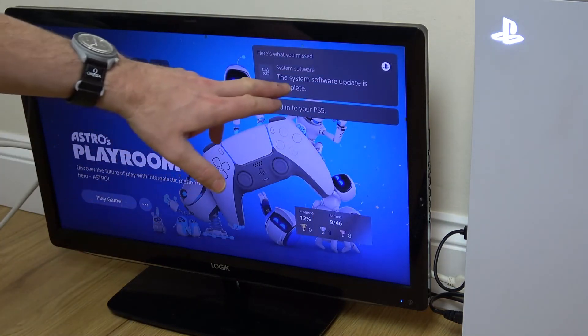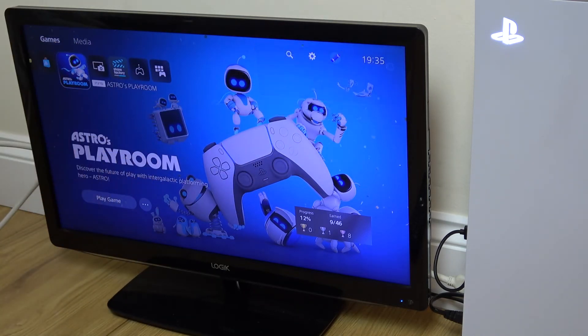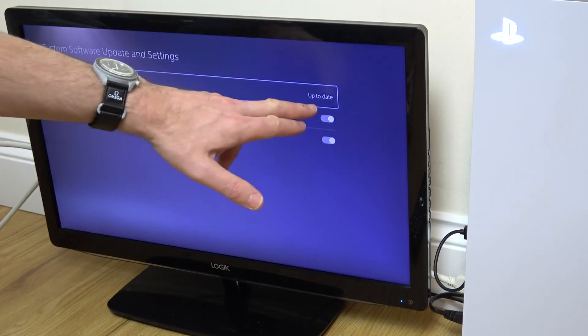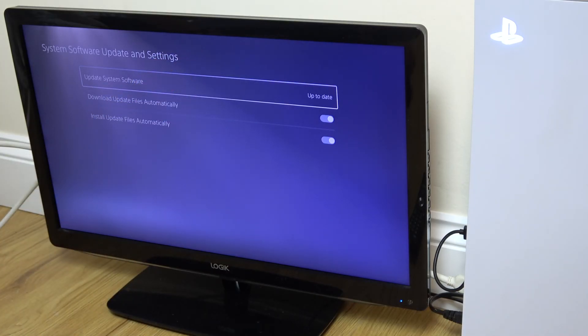The System Software Update is complete and I'm logged back in, because I couldn't actually log in before. Going back into Settings, then System — it says up to date. So if this video has helped you out, give it a massive thumbs up, think about subscribing, and I'll see you all very soon. Thanks for watching.